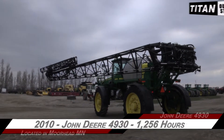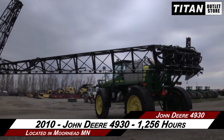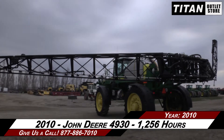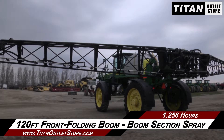Available now at the Moorhead Titan Outlet Store, we are demonstrating a 2010 John Deere 4930 with 1,256 hours. Let's take a closer look at the features on this sprayer. This John Deere 4930 features a 120-foot front-folding boom with boom section spray.